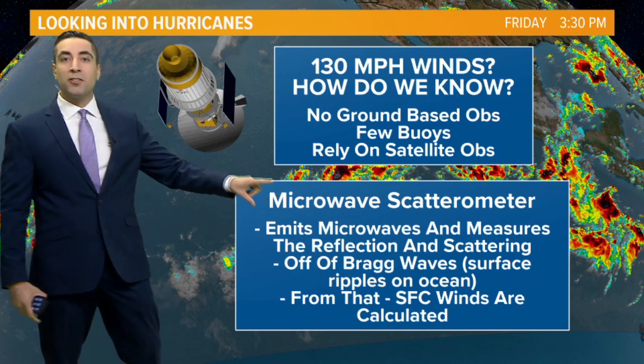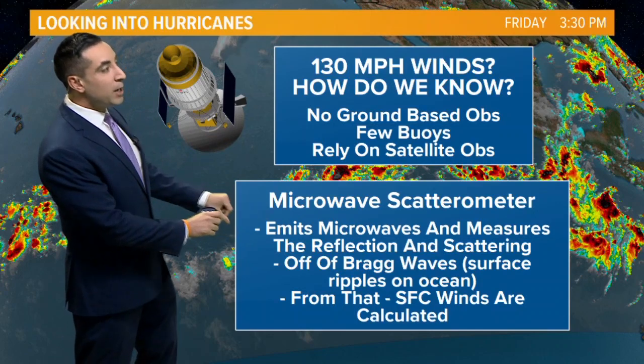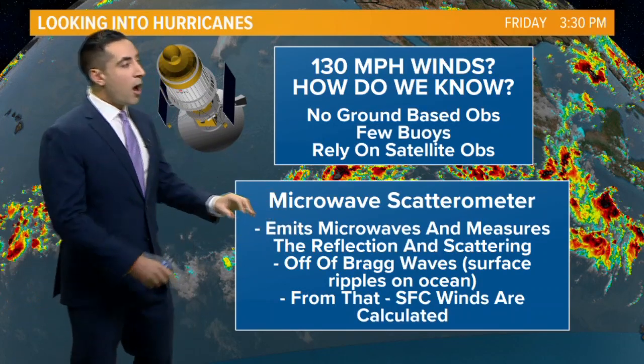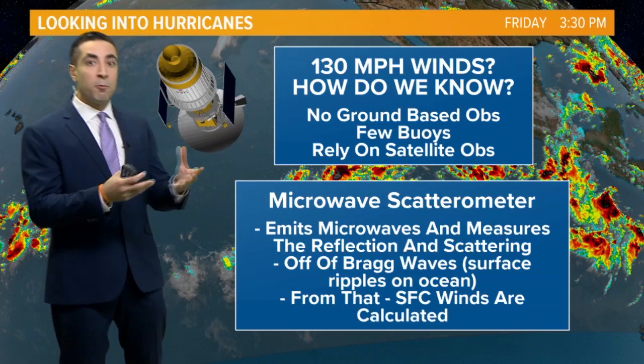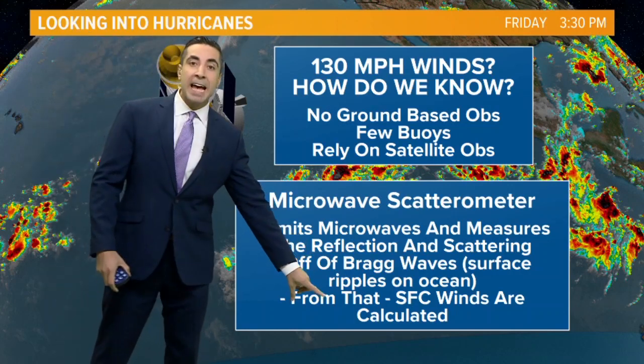That instrumentation is called a microwave scatterometer. What this does is it emits microwaves and measures the reflection and the scattering off of the ripples on the ocean. If the storm is stronger, the ripples will be more widespread and more intense, and it beams off those.